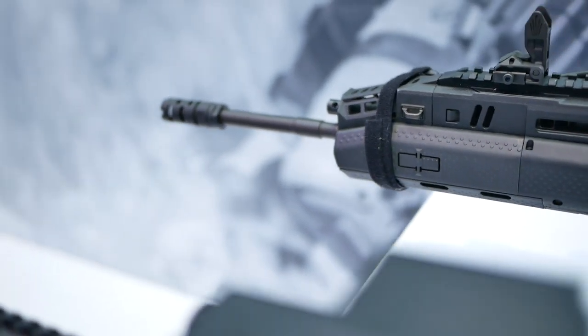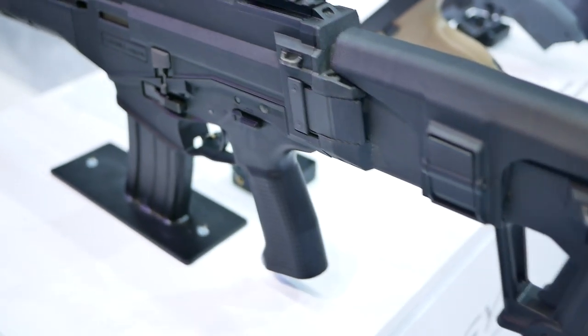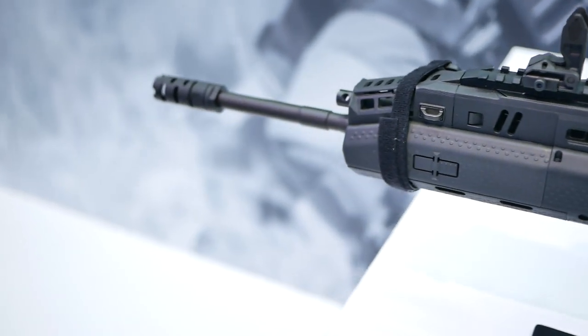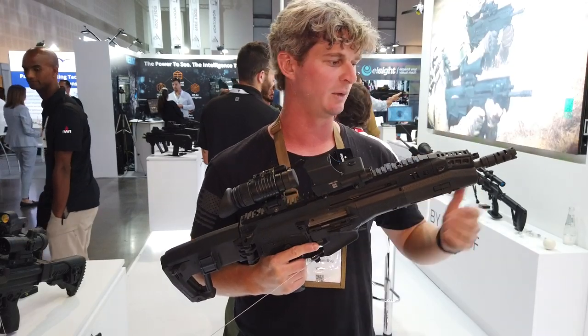It actually came out last year or so. There aren't any plans as of yet to import it into the United States, but we're here and we're able to take a look at this thing. This is a 14-inch barrel. They have a 16-inch barrel that's on the other side of the booth.